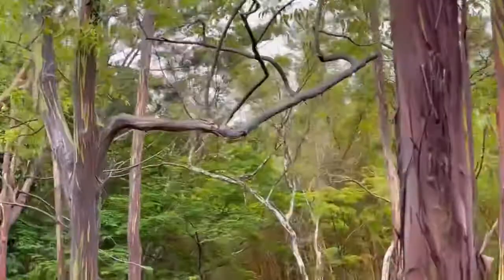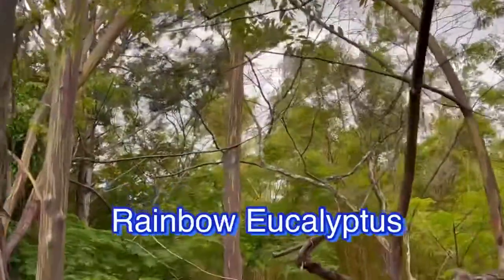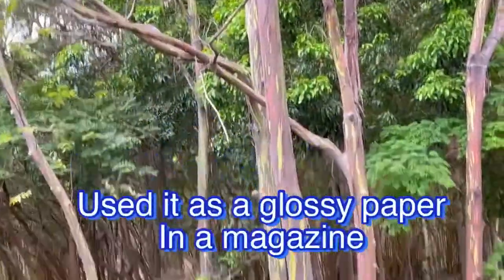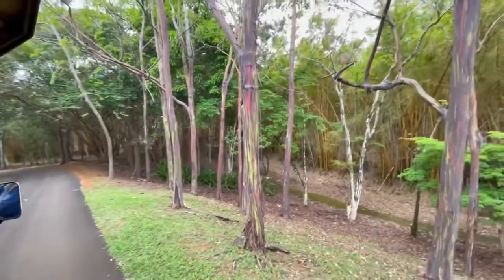Take a look. Rainbow Eucalyptus. Now, if this tree is harvested, you know what they use it for? They use it to make the glossy paper in your magazines, or maybe the cover of National Geographic.